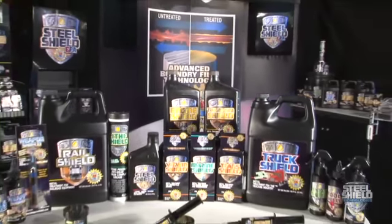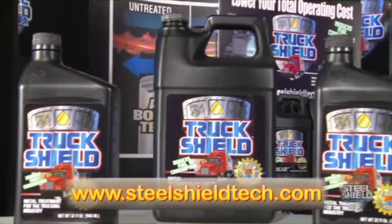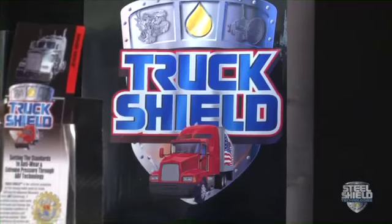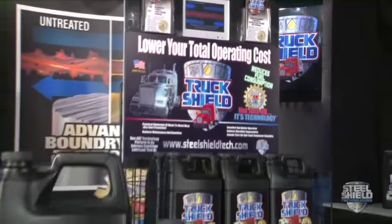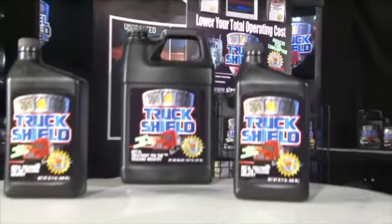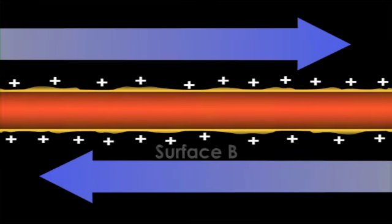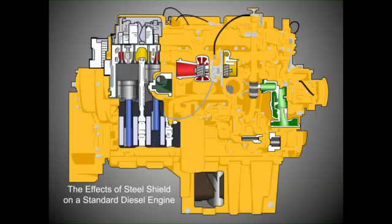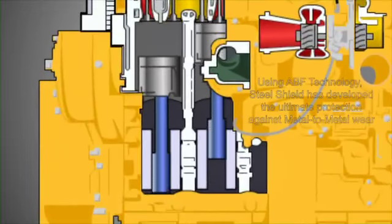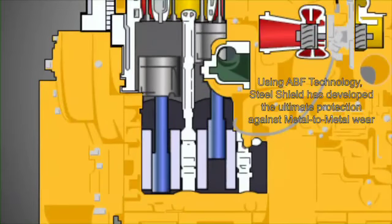All of the Steel Shield technology products are just a click away on the website. Each Steel Shield product is specifically tailored to your needs and contains the exclusive advanced boundary film technology. This unique ABF technology reacts with metal surfaces under thermal conditions to create a complex form of surface protection. A smoothing process is actually achieved, which provides for less metal-to-metal wear. This can result in less friction and significant cooling, which can yield higher energy savings.